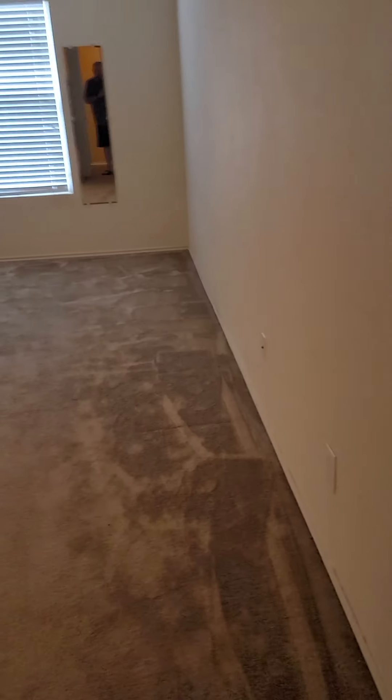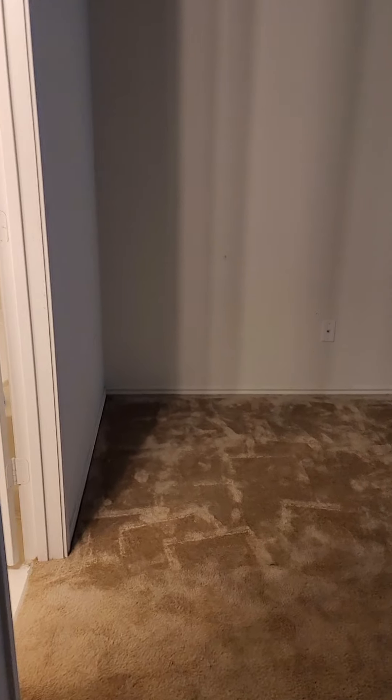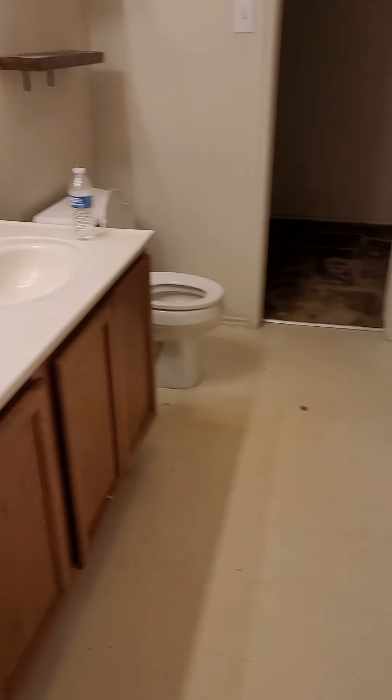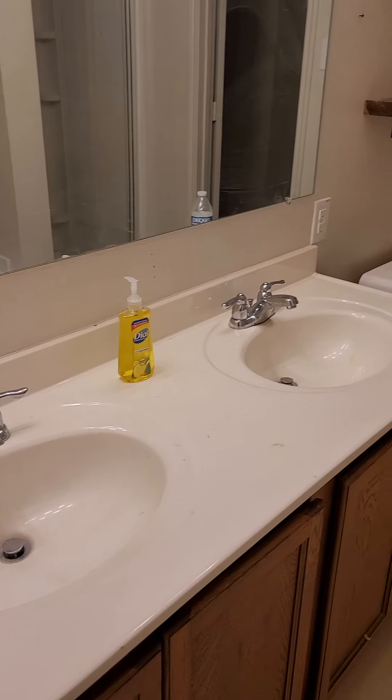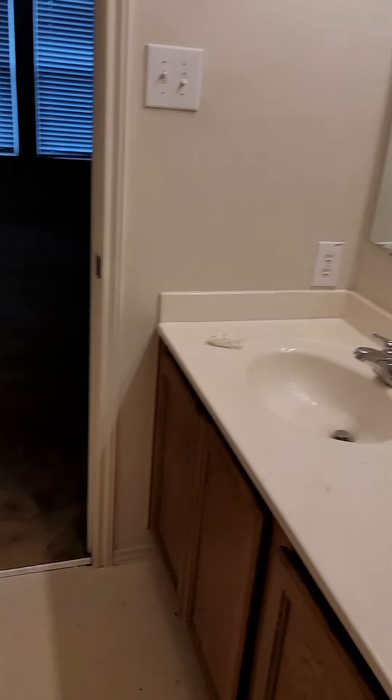So master's downstairs. Get your master bath. Get your shower. You could fit a dresser in this closet, but not a lot of hanging space.